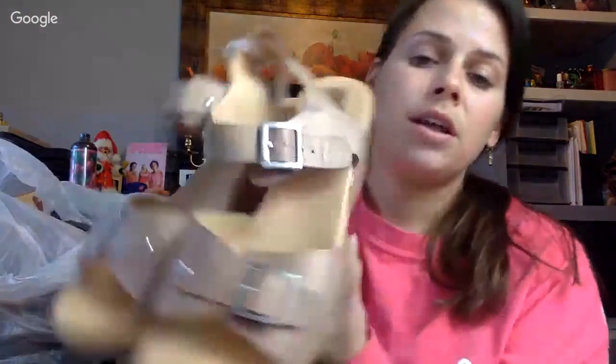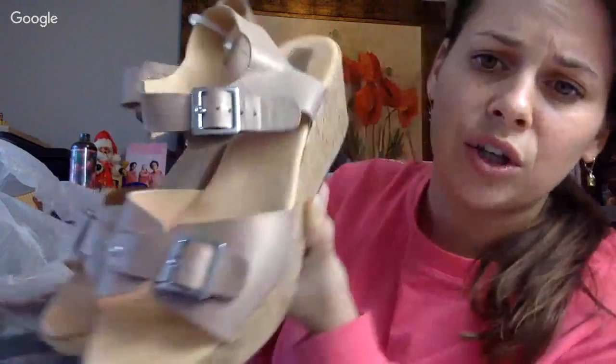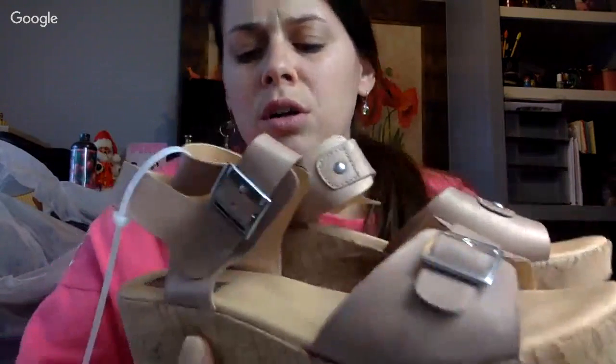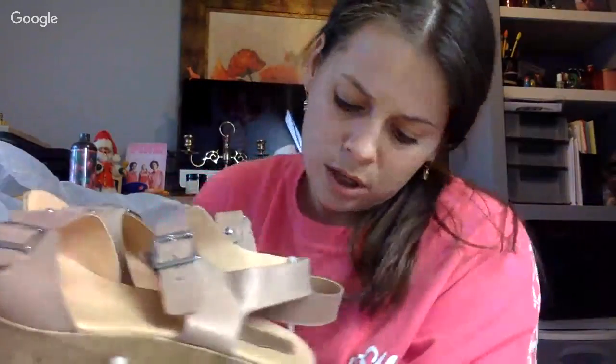Then I got some Cork Ease — they sell pretty well on Poshmark. They're pink, kind of a rose gold color, by the brand literally spelled K-O-R-K-S, Cork Ease.